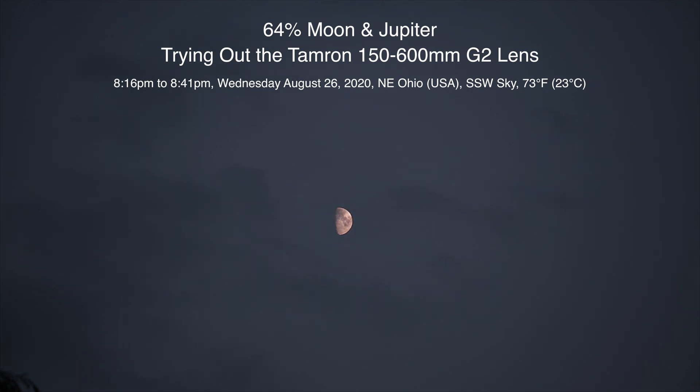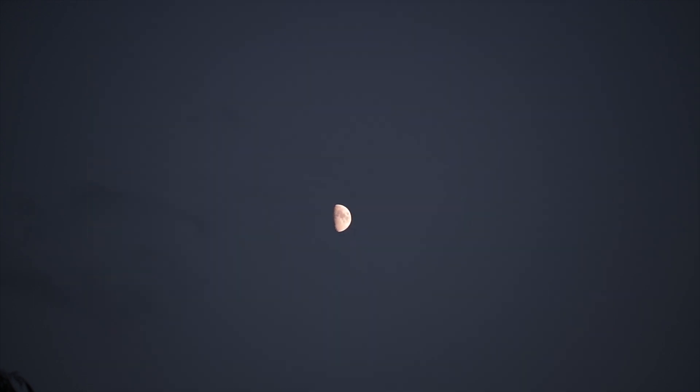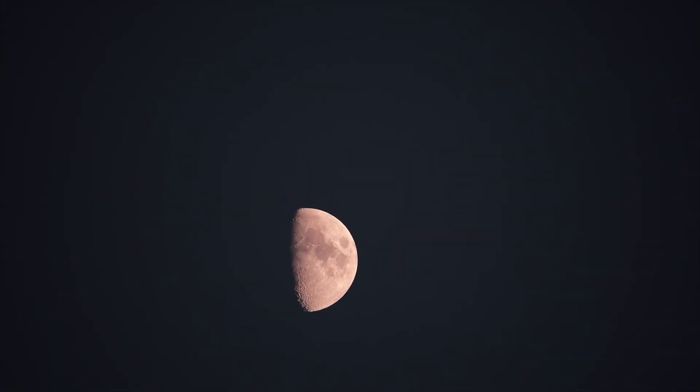Well hello there, here we are on Wednesday August 26, 2020 at 8:18 p.m. up here in Northeastern Ohio. Tonight we have a new — well, a used — Tamron 150 to 600 millimeter G2 lens, so we're at the 150 right now and can go up to 600. We are on the Canon RA camera, since that's the only Canon I have left.